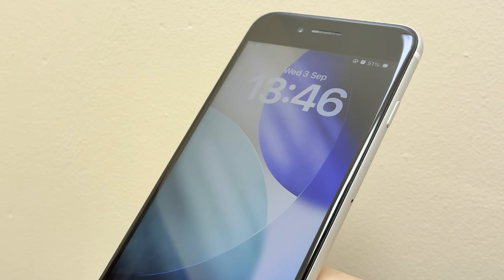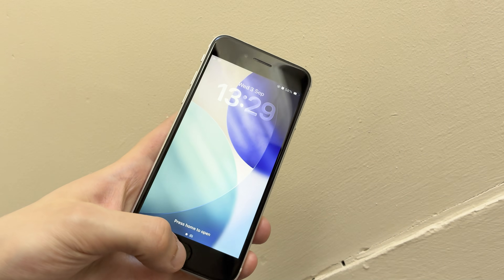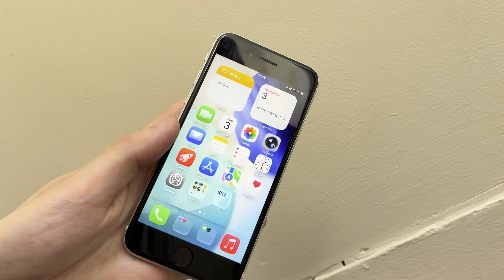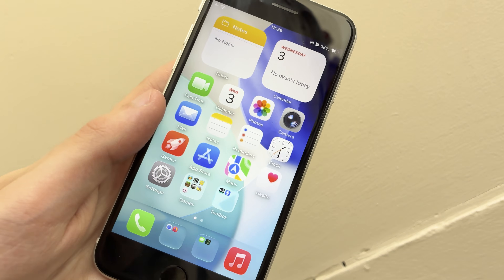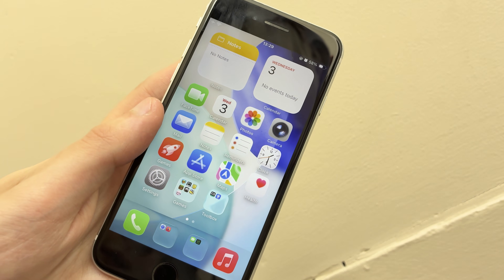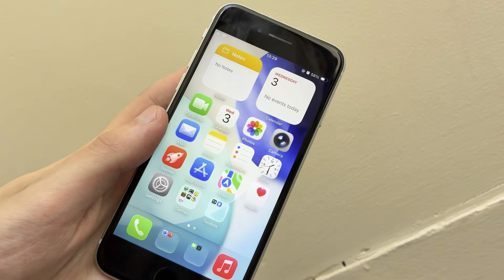iOS 26 on the weakest iPhone that can run it — the iPhone SE 2020. This iPhone released in April of 2020 and has a full gigabyte less RAM than the iPhone 11 it shares the processor from. It is officially the weakest device that can run iOS 26, and this will almost certainly be its last version.